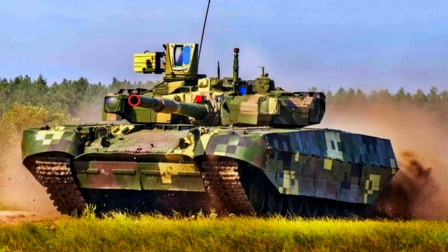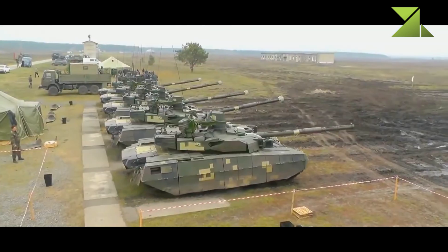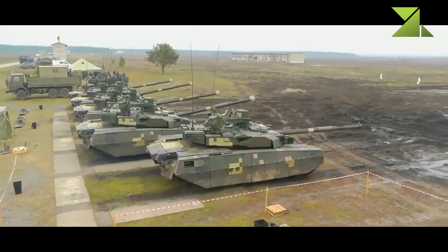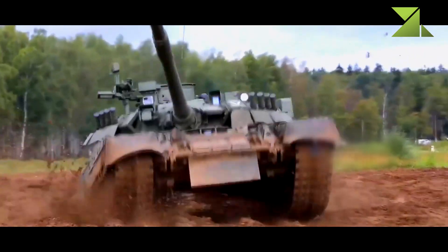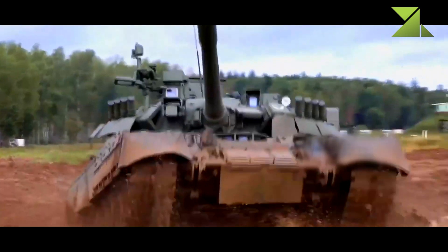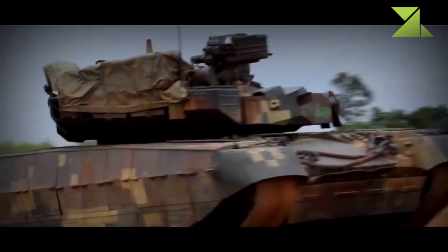The Oplot-M main battle tank is a further development of the previous Oplot, which is based on the T-84. This MBT was revealed in 2008. It is an improved version rather than an entirely new design. Main components of this tank were developed back in the 1990s.